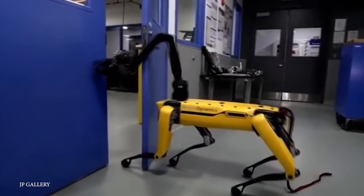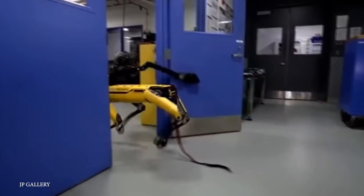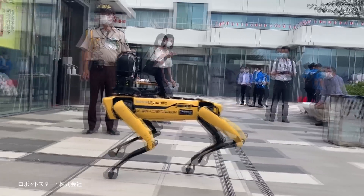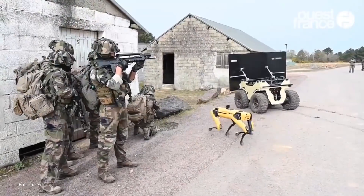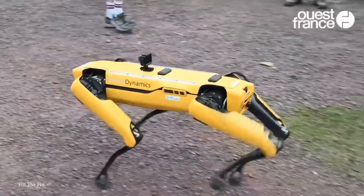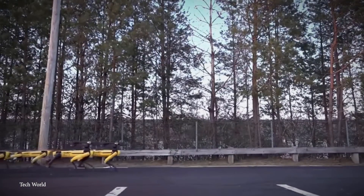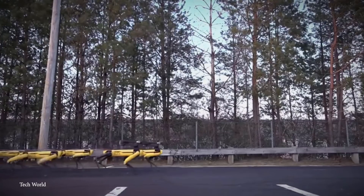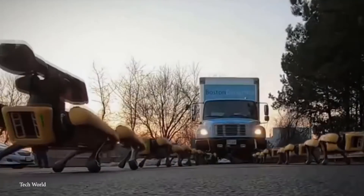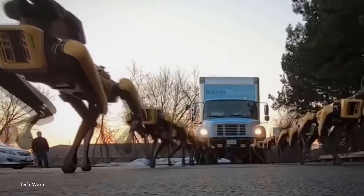Spot can carry up to 14 kilograms on its back, has crash detection, dynamic reactions, and can pick itself back up on the off chance that it falls. It even comes with two payload ports, which can support its mechanical arm that can do anything from bringing you a tool to opening doors. As long as Spot doesn't become smarter than us, we should be fine.